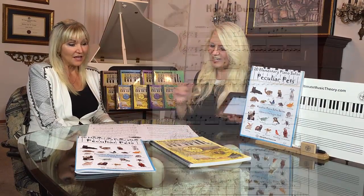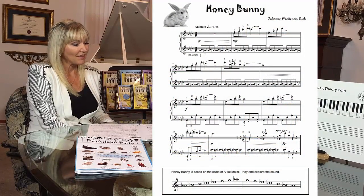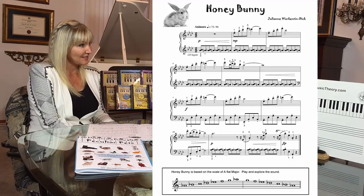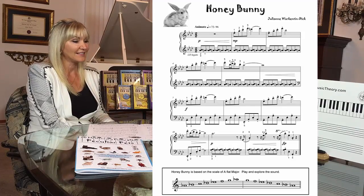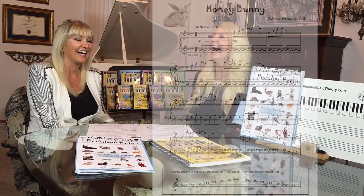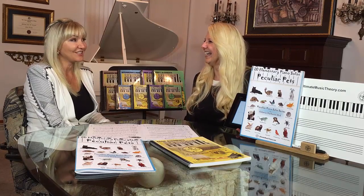Well, Honey Bunny loves Tutu Time, which is interesting, and he likes the A-flat major scale. But what I really want you to listen to, aside from the hopping in the right hand, is the left hand representing the wiggly nose. I like that — wiggly nose. You have to do that when you're playing it. Yes, you can do that with a scale!